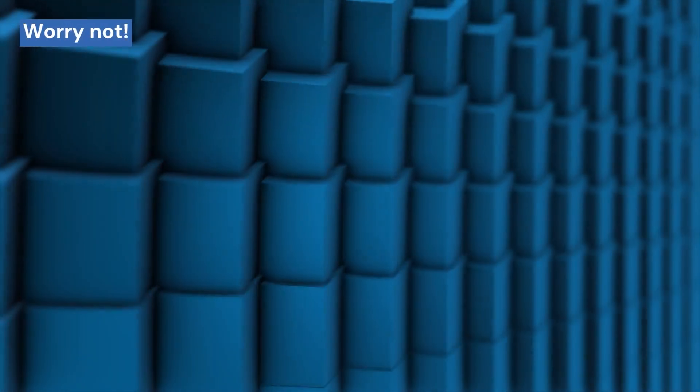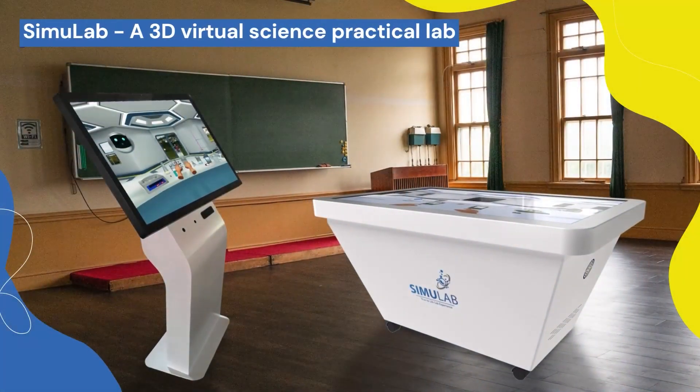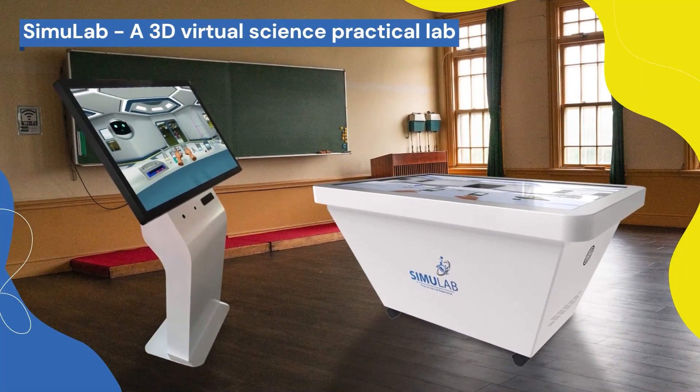Worry not! We have some good news for you. Introducing Simulab Smart Lab, a 3D virtual science practical lab.